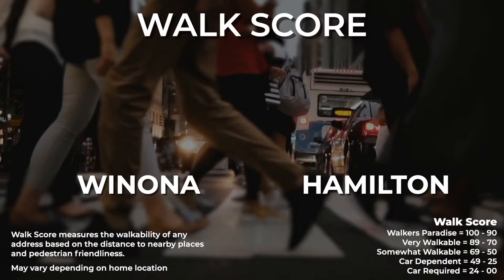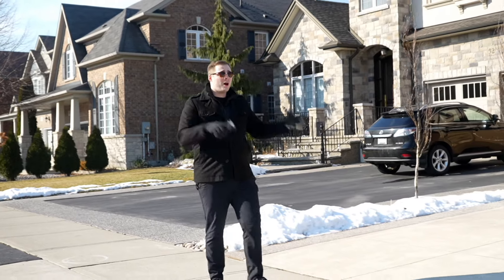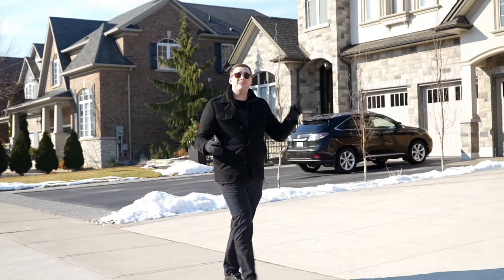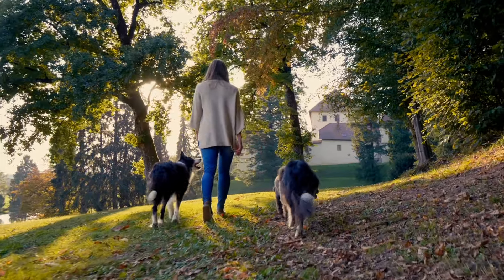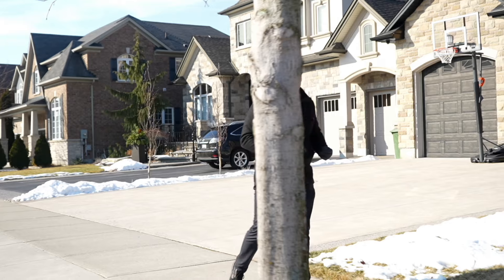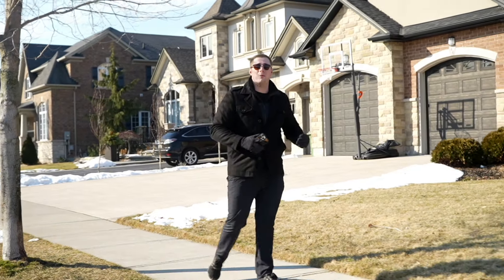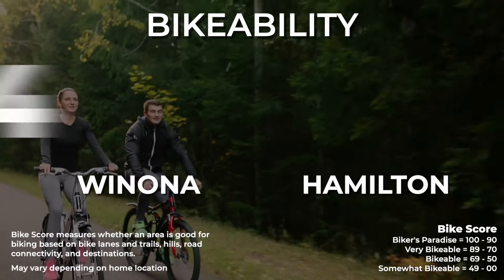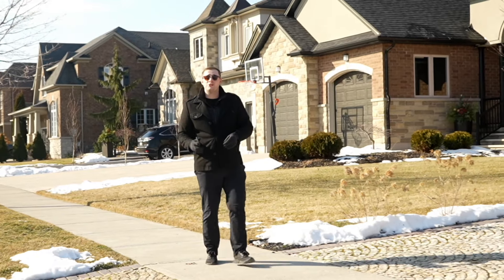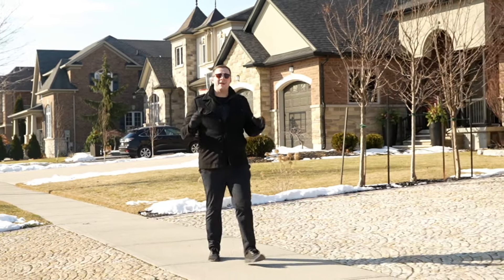Let's take a look at the walk score. Winona was rated an 18, compared to Hamilton's average of 50, so if you're looking to walk around and get your amenities, you're going to have to be living close to that shopping plaza. Winona is still a great option if you just want to go for an afternoon walk with your dog or your kids. As for the public transit score, Winona was rated a zero — simply because there's currently no public transit available within Winona's borders. As for the bike score, Winona was rated a 34 compared to Hamilton's average of 50, so you do have a lot of quiet streets and great sidewalks to bike on, but again, like the walkability, it's not going to be the best mode of transportation.